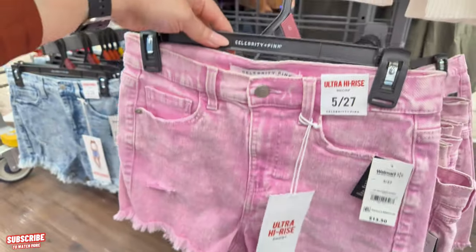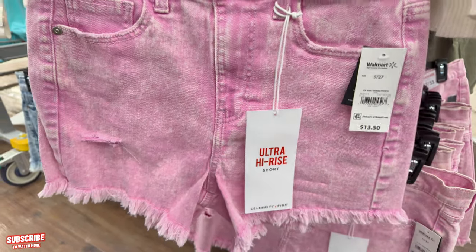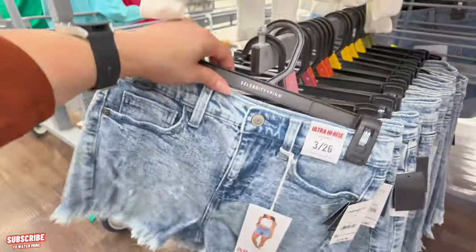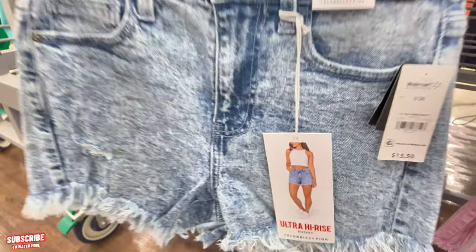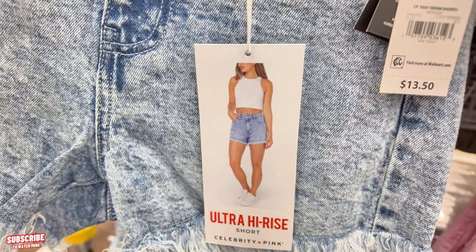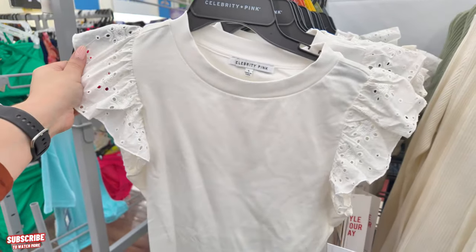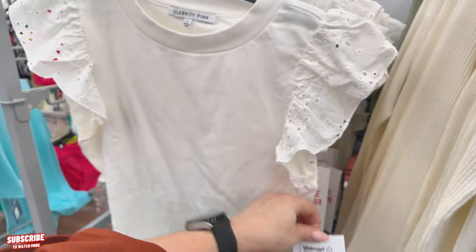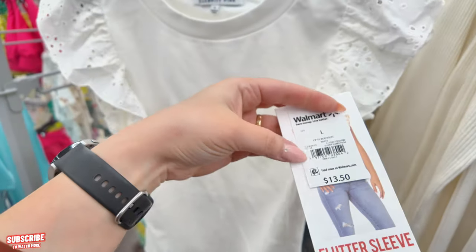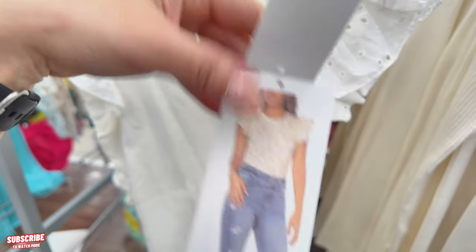Look at these cute little shorts down here — denim shorts with a fray, $13.50 high rise shorts. They also come in this ultra high rise style; Celebrity Pink is the brand. And this is cute with the little flare on the sides — a $13.50 bodysuit in white. Like the floral one we saw over there, this one is white.